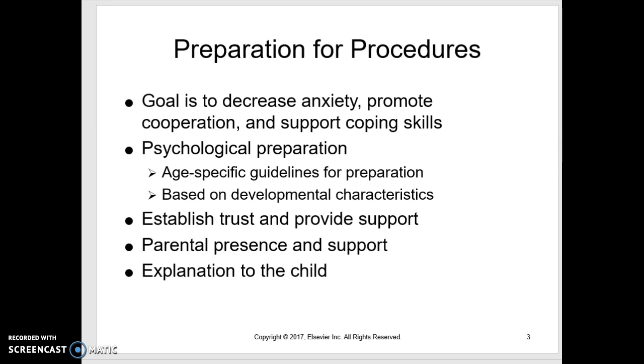When preparing a child for a procedure, it reduces worry and anxiety, making them more cooperative and decreasing their pain through a sense of control. Think about their age — the younger they are, the shorter notice you give before a painful procedure. A teenager can be given time to research and ask questions, but with a young child, don't tell them very far in advance. Always prepare them before doing something painful, as this is part of establishing trust.